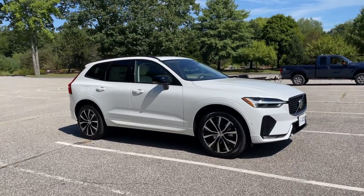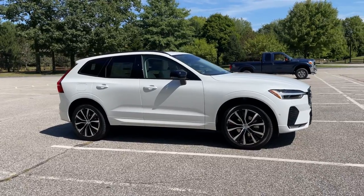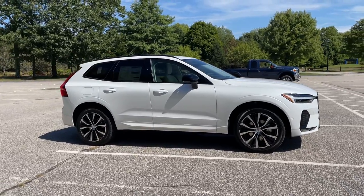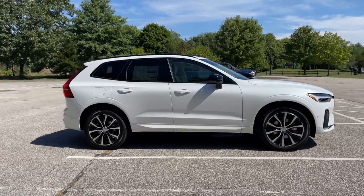This one also has the Climate Package, so you get heated headlight cleaners, heated back seats, heated front seats, and a heated steering wheel.